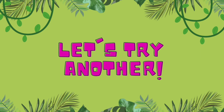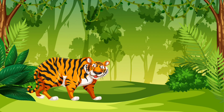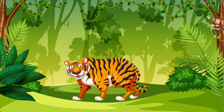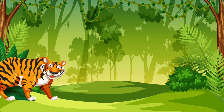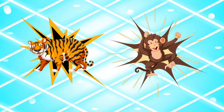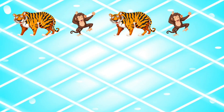Now let's try the jungle. Can you find the pattern? There goes the tiger, then the monkey. A tiger, then the monkey. Here comes the tiger again, and then the monkey. Excellent work! First the tiger, then the monkey. Let's try the pattern: tiger, monkey, tiger, monkey.